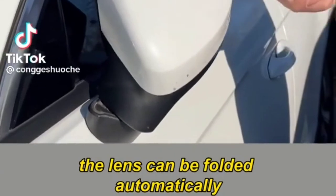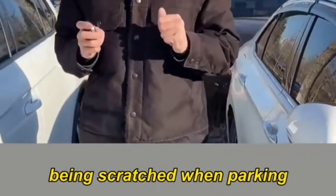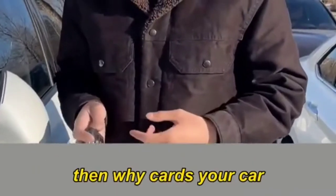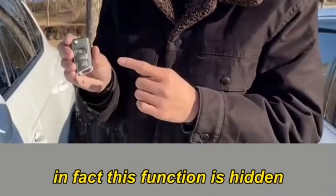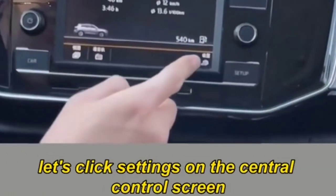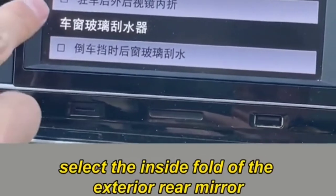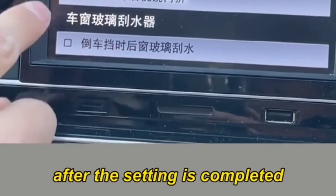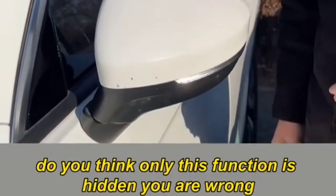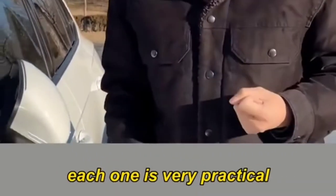When you press the lock button, some cars can automatically fold the mirrors — preventing scratches when parking. If your car doesn't do this, the function is hidden. On the central control screen, click Settings, find rear view mirror and wiper, click in, and select the inside fold of the exterior rear mirror. After this setting, locking the car will automatically fold the rear view mirrors.